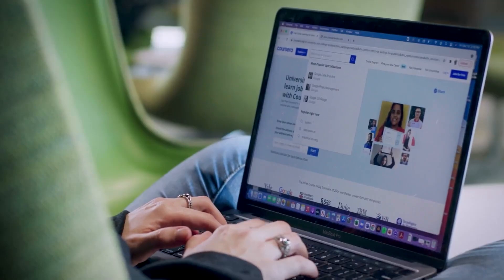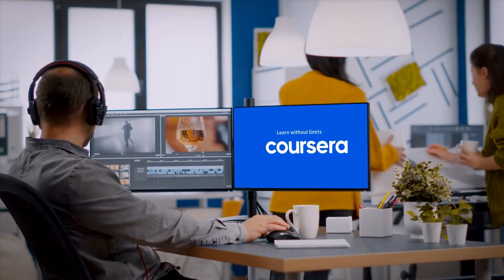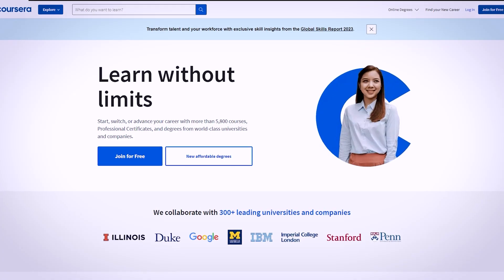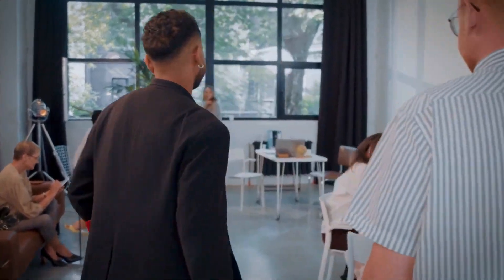Whether you're looking to break into a new career or just want to learn something new, Coursera has a wide range of courses to choose from. Today, we've got an exclusive deep dive into incredible professional certificates that are absolute game-changers. So, without further ado, let's get started.